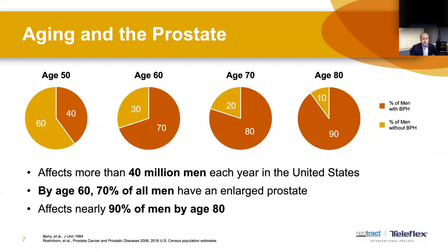The older we get, the more likely it is that we will develop an enlarged prostate. Enlarged prostate affects more than 40 million men in the United States, representing 30 to 40 percent of patients that urologists see yearly. By age 60, 70 percent of men have an enlarged prostate, and by age 80, 90 percent of men will have an enlarged prostate.